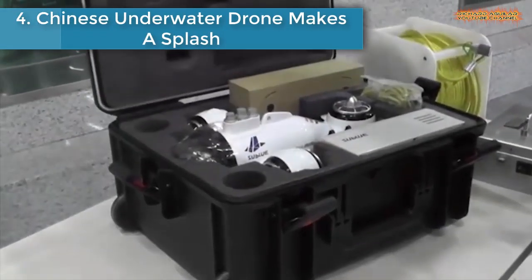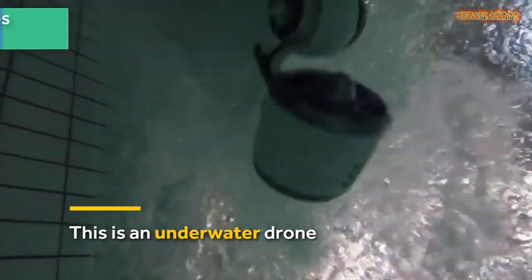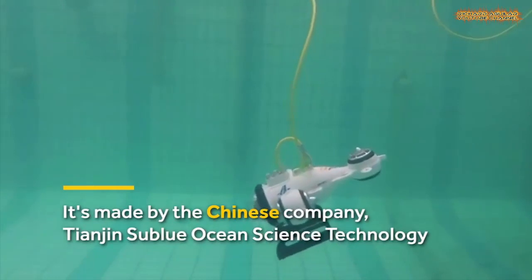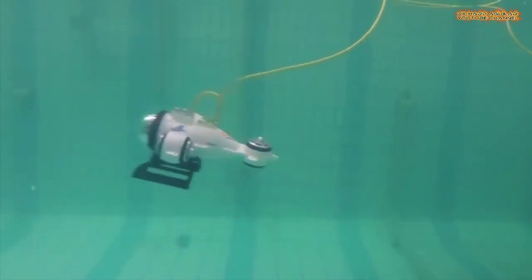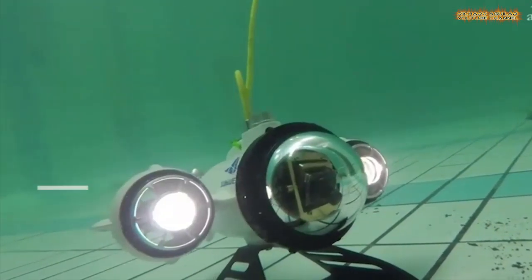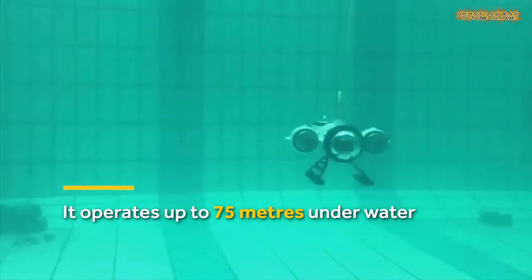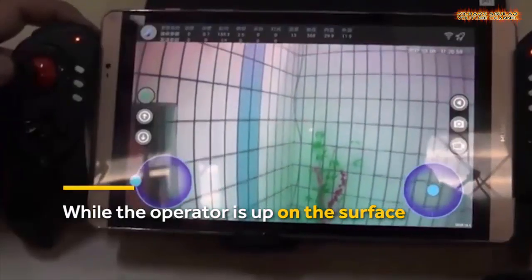Number 4 is a Chinese underwater drone that makes a splash. Chinese company Tianjin SubBlue Ocean Science Technology has developed an underwater drone that can operate up to 75 meters deep and can film in high definition. They are hoping to become the DJI of underwater drones.